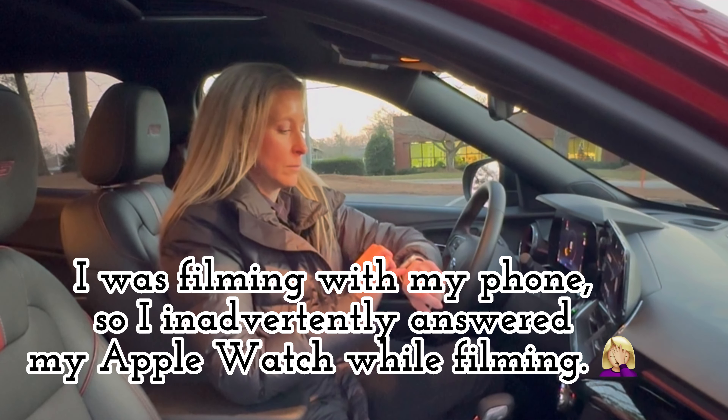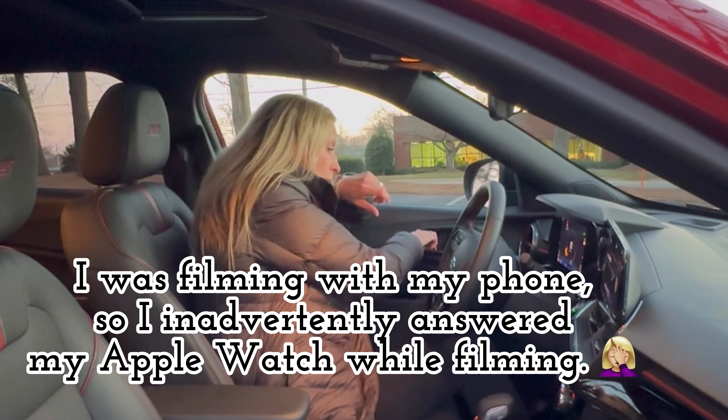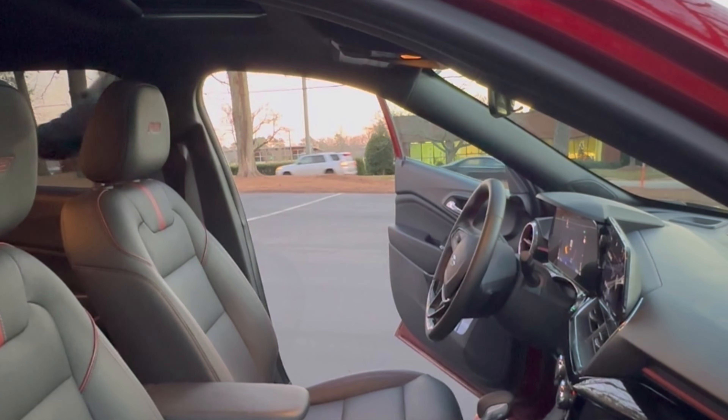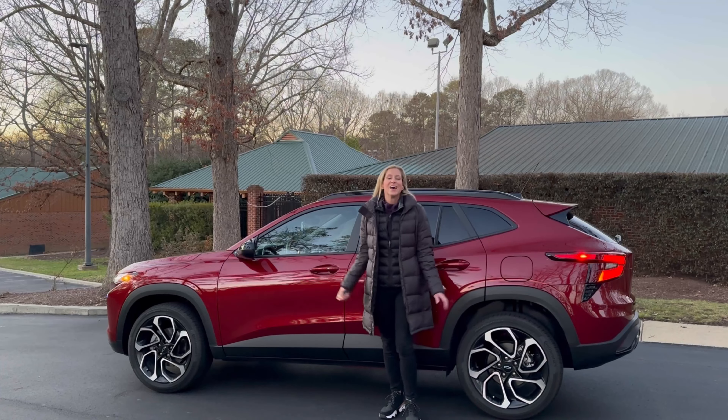Two cup holders and an area to put your phone, which I think is fabulous, extra storage here, and underneath your armrest — no surprises there.